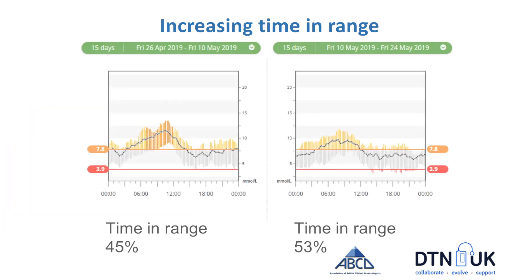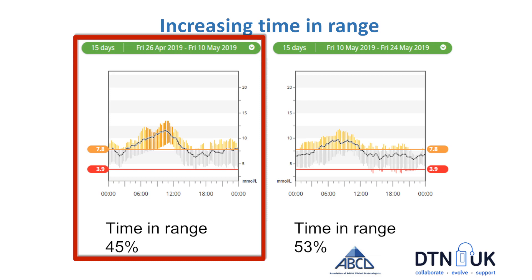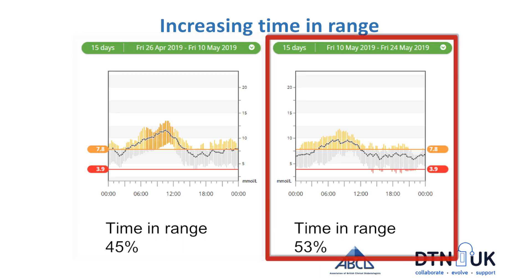The goal of using CGM in pregnancy is to increase time in the pregnancy target range. Here's an example of a woman who successfully did that: she started CGM in April 2019 with a time in range of 45%, and just two weeks later she had increased her time in range to 53%. You can really see the difference on the two graphs showing how she successfully reduced the rise in glucoses in the morning using CGM.